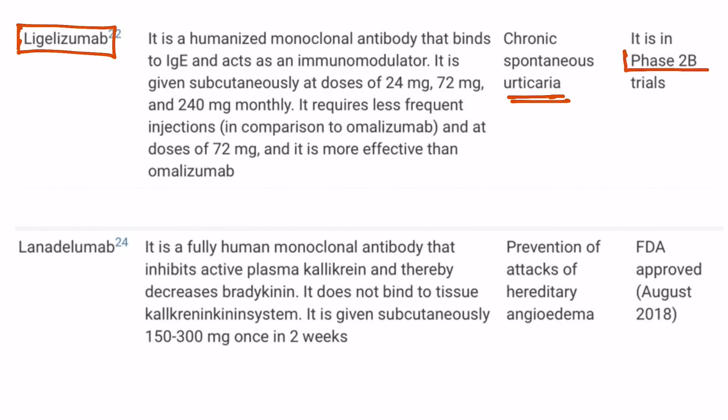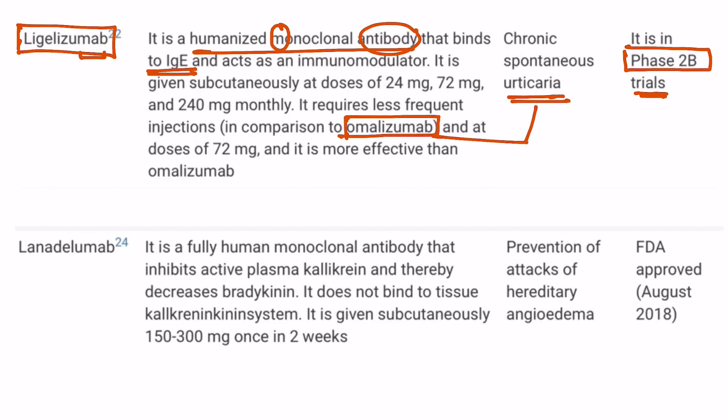Ligelizumab is still under phase 2b trial. As you can see, the name itself is suggestive — 'mab' stands for monoclonal antibody. This is a humanized monoclonal antibody and it binds to IgE. Now, all of you might know about omalizumab, which is also used in urticaria. The mechanism of action of omalizumab is that it also acts against IgE, that is immunoglobulin E — so it is anti-IgE.